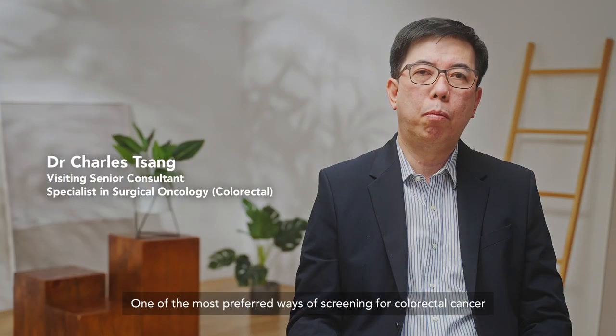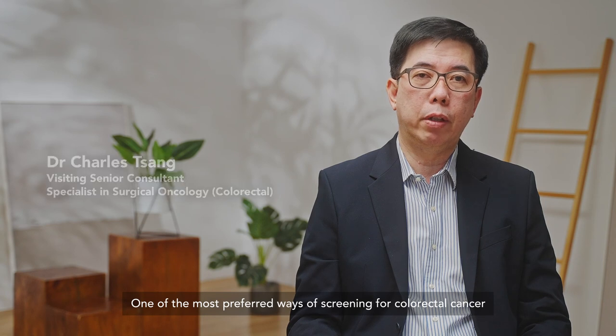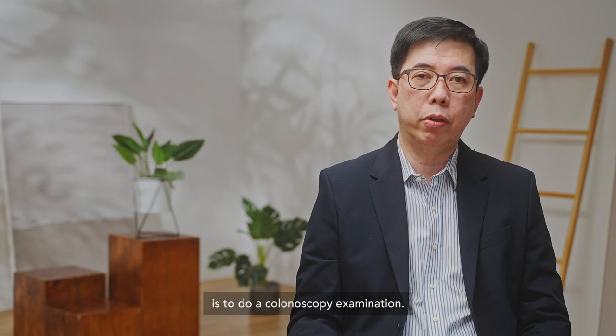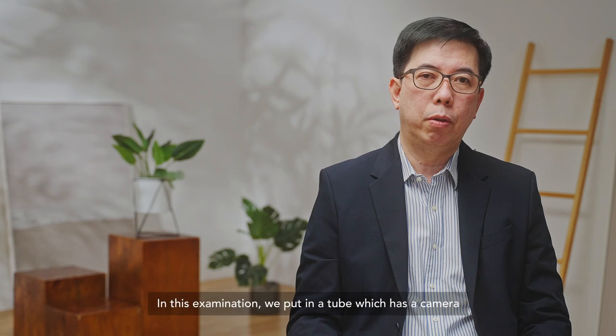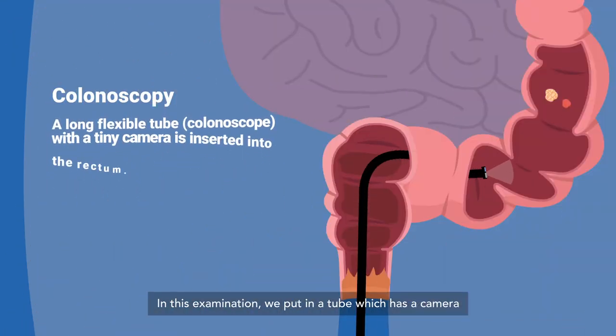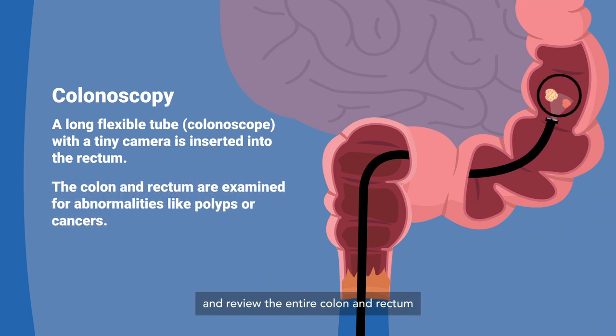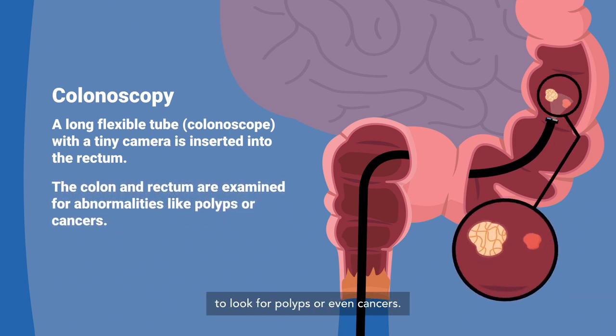One of the most preferred ways of screening for colorectal cancer is to do a colonoscopy exam. In this examination, we put in a tube which has a camera inside the colon and the rectum, and we view the entire colon and rectum to look for polyps or even cancers.